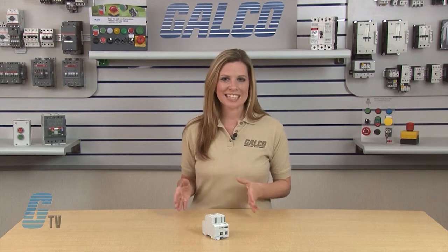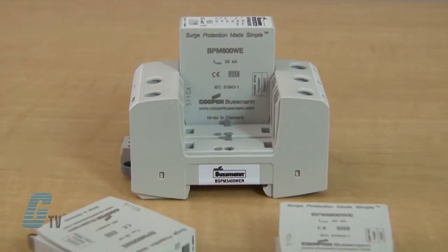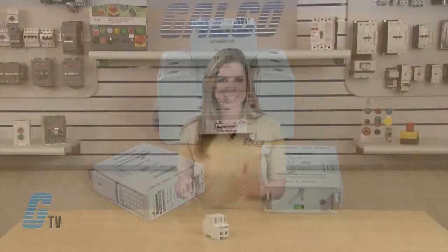The three pole IEC Type 2 surge arrestor is for TNC power systems, and the four pole IEC Type 2 surge arrestor is for TT and TNS power systems. The SPDs have a modular DIN rail design with color coding and rejection feature, making it easier to identify, install and maintain.